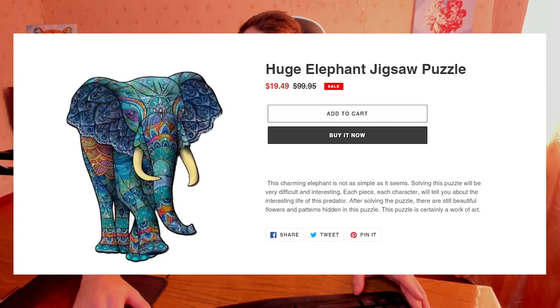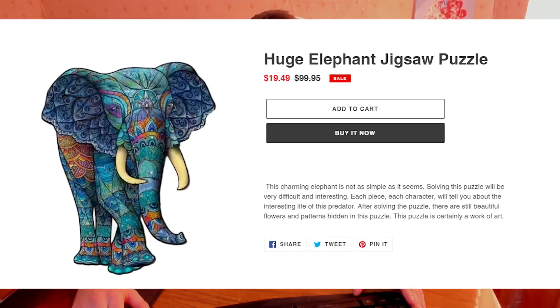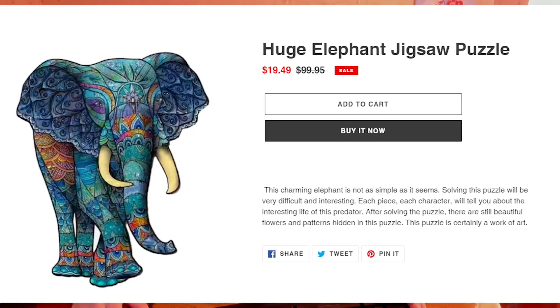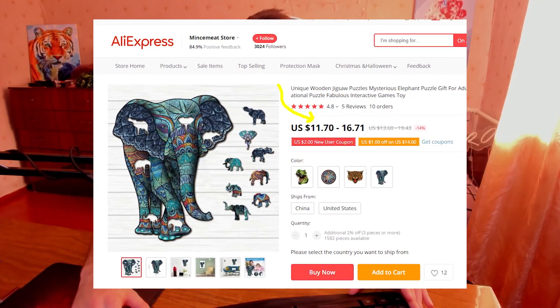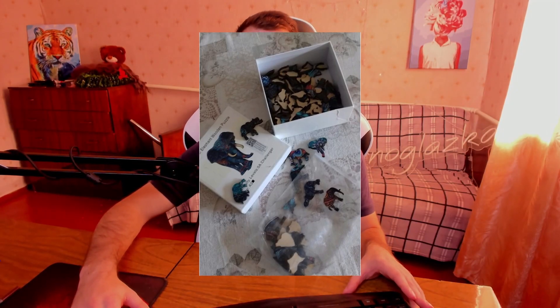But anyway, on the website there are lots of different puzzles that look pretty good. For example, this elephant is pretty amazing and it costs under $20, which is good. I decided to check the image search using the image of this elephant in Google, and I found out that there is the same wooden elephant puzzle on Aliexpress and it costs around $15, so the price is not that different on the Chinese market, and that's a good sign.